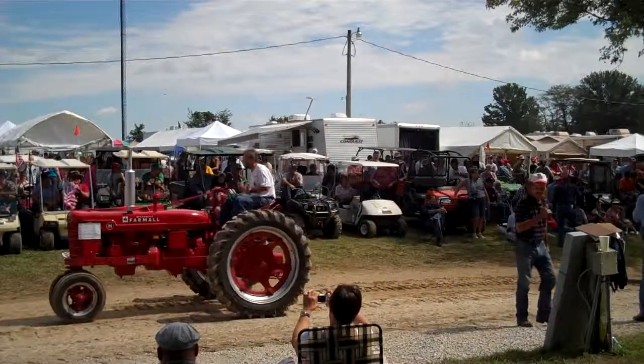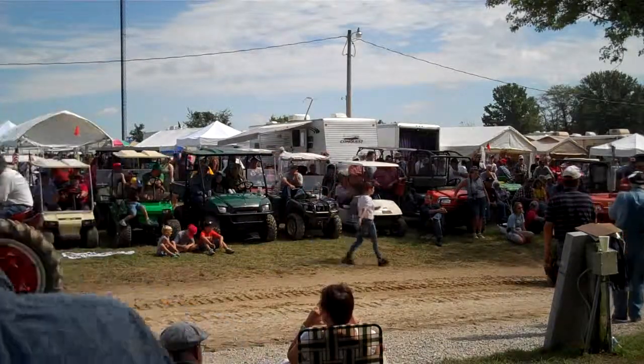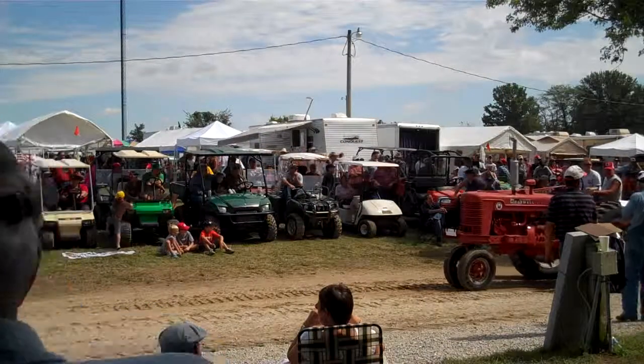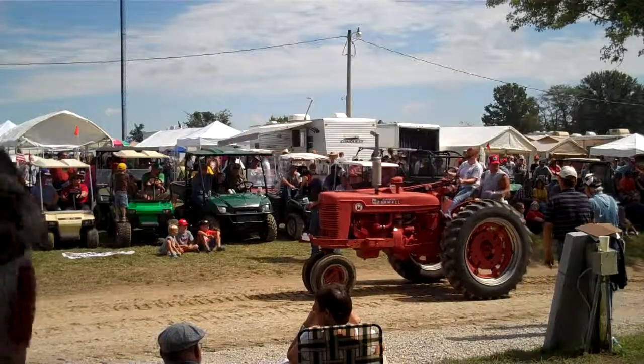We've got another family piece — we really like to see those family tractors out, because you don't often get a chance to see one that's been in the same family for several generations. This is a 1953 Super M Farmall. Mike Eckert of James Cordova.